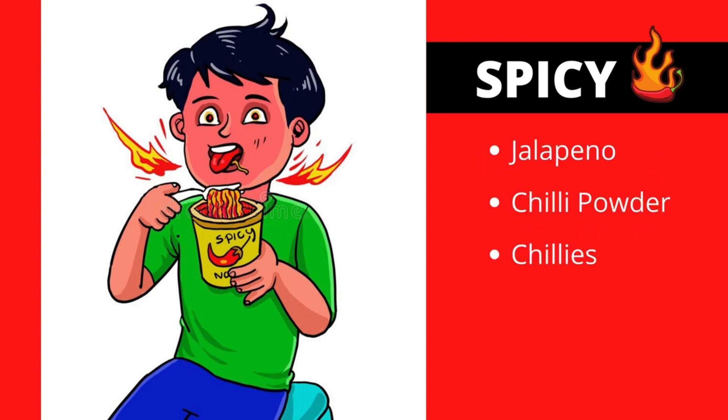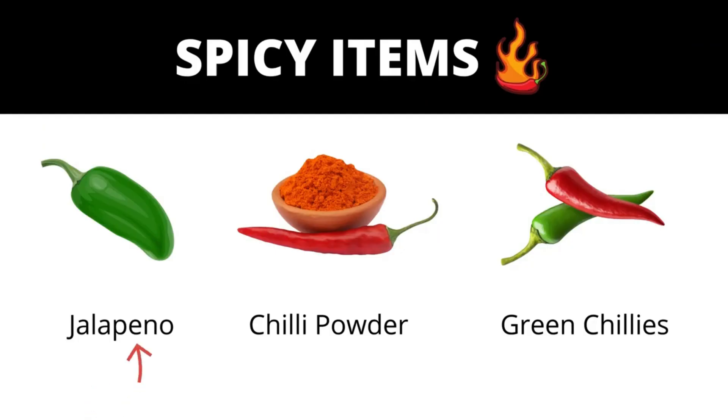Some of the spicy items are jalapeño, chili powder, and chilies. Jalapeño pepper is very spicy. Chili powder is very spicy too. Green chilies are also spicy.